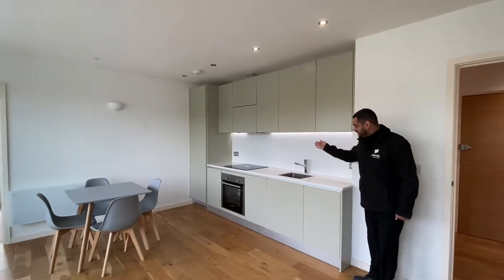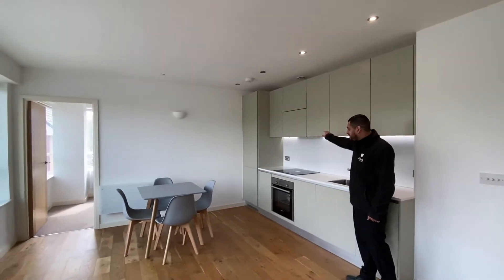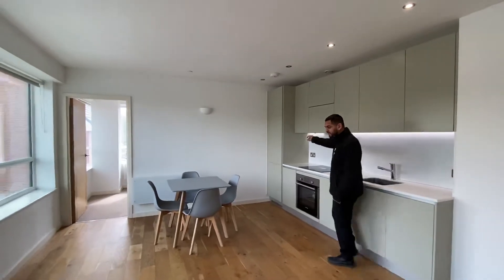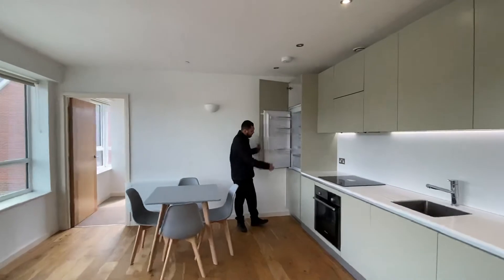You have a full unit of kitchen here, mixer taps, dishwasher, and you've also got your electric cooker with oven and extractor fan. You do also have a fridge freezer as well, just in the corner here — full length, with the freezer on the bottom.